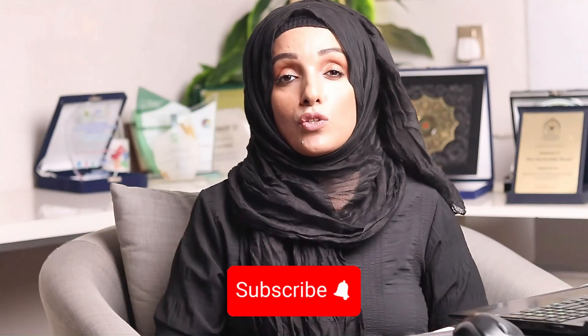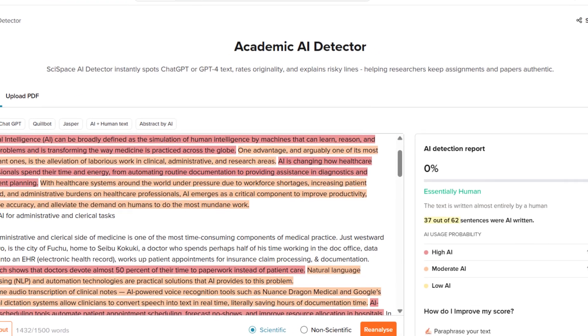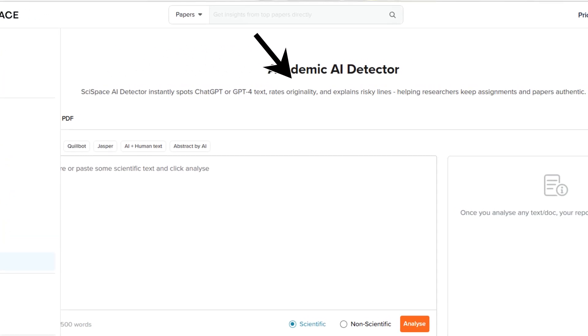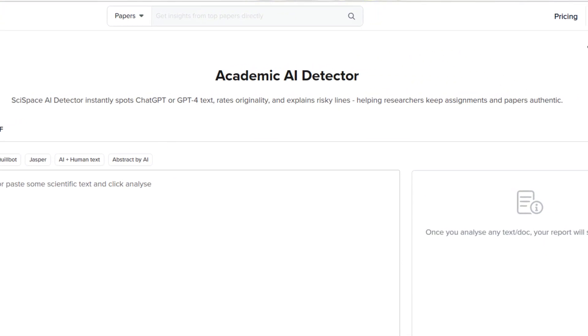There are so many AI detectors available in the market, but the question is: are they reliable enough for your academic document? Students are always looking for a Turnitin alternative, and in this video I'm going to introduce a very powerful, legitimate AI detector developed by Cyspace — named Cyspace AI Detector. It's not just another random tool; it's built specifically for researchers, students, and educators who want accurate and transparent results.